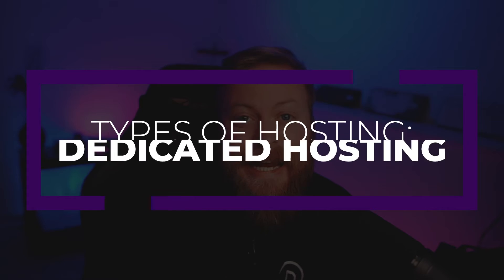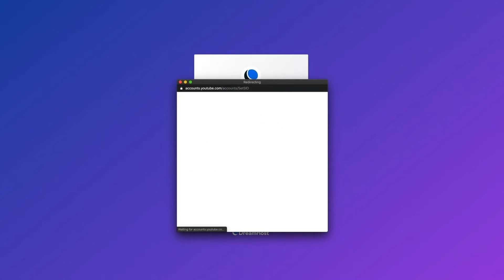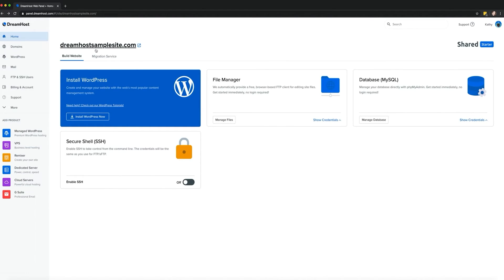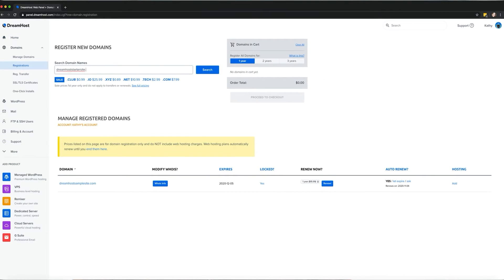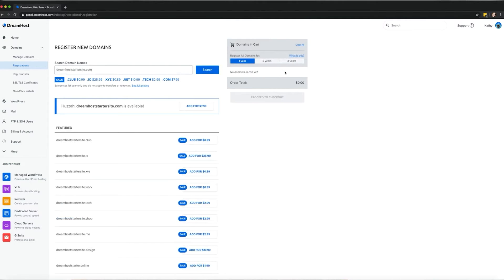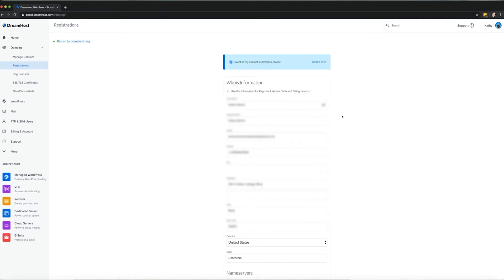The next type is dedicated WordPress hosting, usually for larger agencies and businesses who want a server they'll maintain themselves. Dedicated hosting allows you to lease an entire server with dedicated resources exclusively used for your site. The main benefit is not having to share your server's resources with other clients. You'll generally get the highest-performing server with excellent security features, but you'll be responsible for troubleshooting any errors. Note that dedicated hosting is much more expensive than other types, such as shared, VPS, or managed.